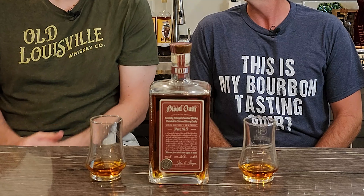Blood Oath Pact Number Nine. So Blood Oath is the special release from Lux Row and their master distiller John E. Rempe. This is their ninth release, and he does a special blend of different bourbons released at 98.6 proof. That's the temperature of your blood — get it? Blood Oath.